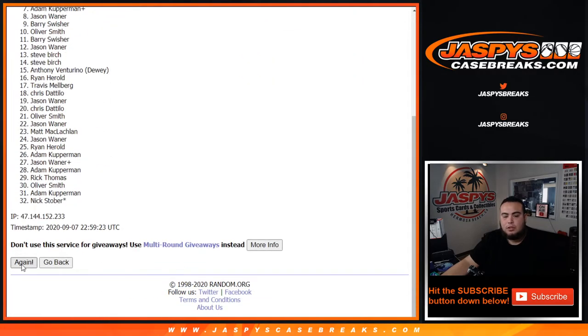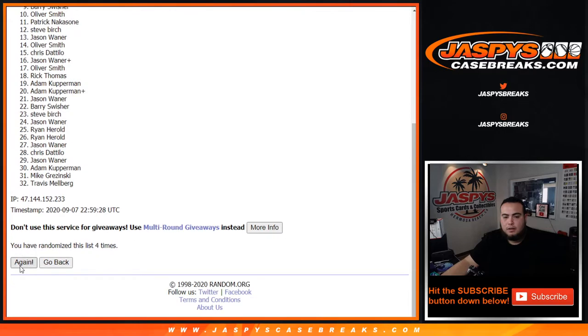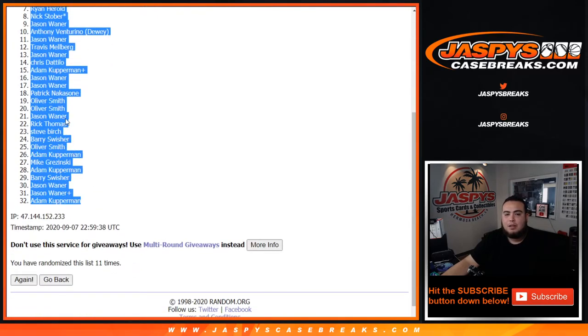Rolling 1 through 11... Ryan Harreld at number 1! All the way down to Adam Kupperman.